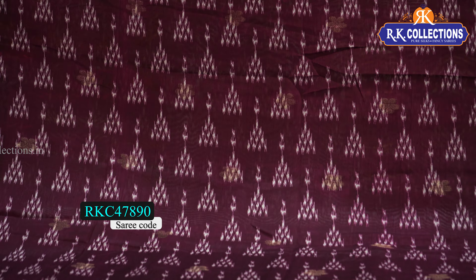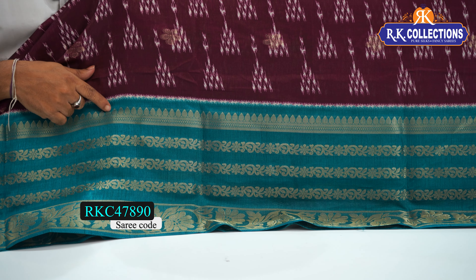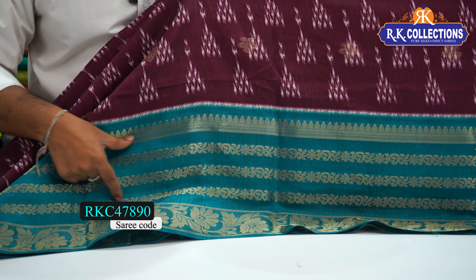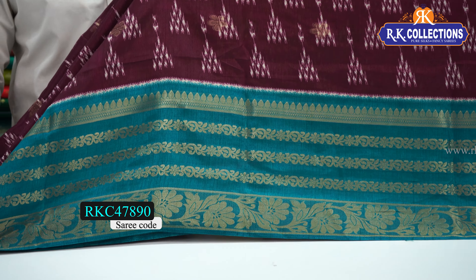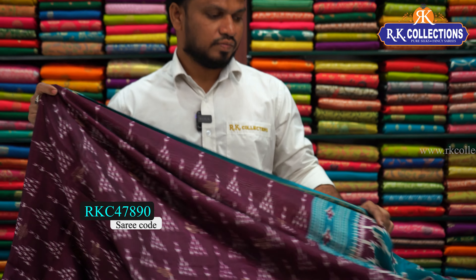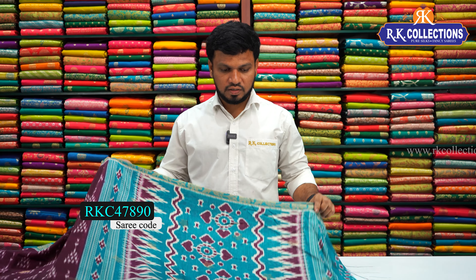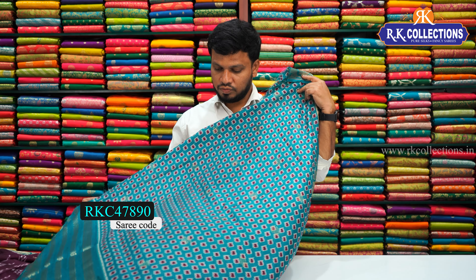In the wine combination, you have a pure white combination here, and here we have flower bunches. This is also a zari weaving. Here we have a middle part, and here we have a gap border style. We have a contrast with gold zari weaving, a border pattern, and a beautiful palette. There is also a beautiful blouse.